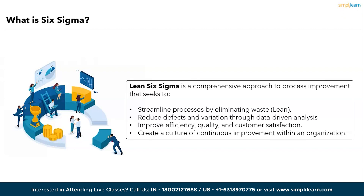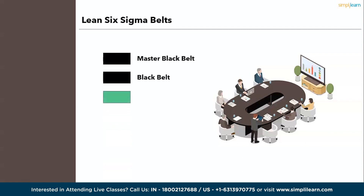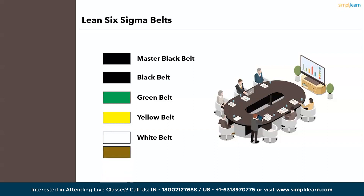Having covered the basics of Lean Six Sigma, we shall now proceed into the different belts or certifications available. Fundamentally, Lean Six Sigma has six belts: Master Black Belt, Black Belt, Green Belt, Yellow Belt, White Belt, and Brown Belt. Let's discuss each one of these in detail.